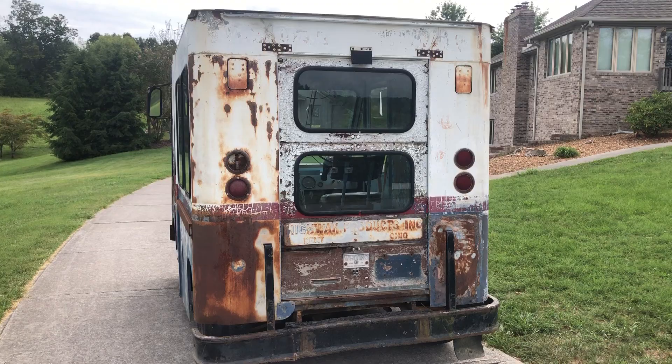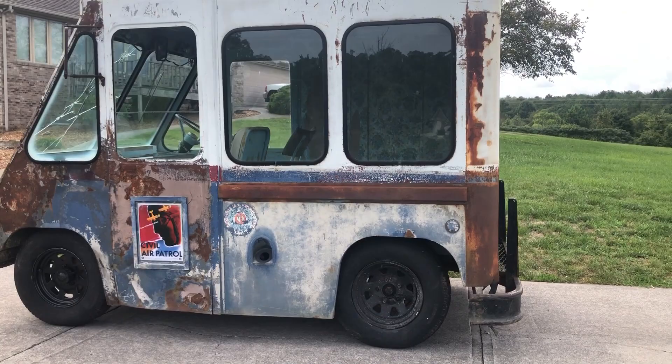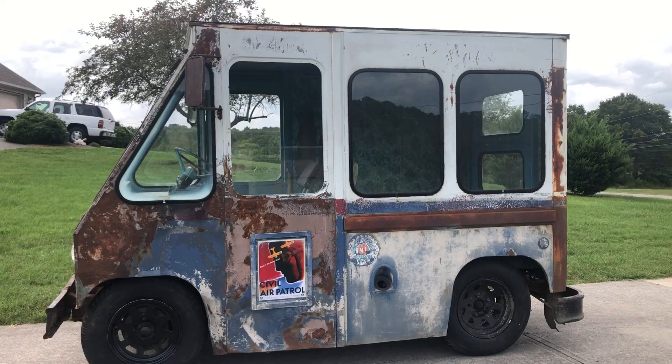It's actually in really pretty good shape. It's pretty original. I think it'd make a really cool little street rod, a little hot rod, or a patina rod. I think it's got a really cool stance to it.